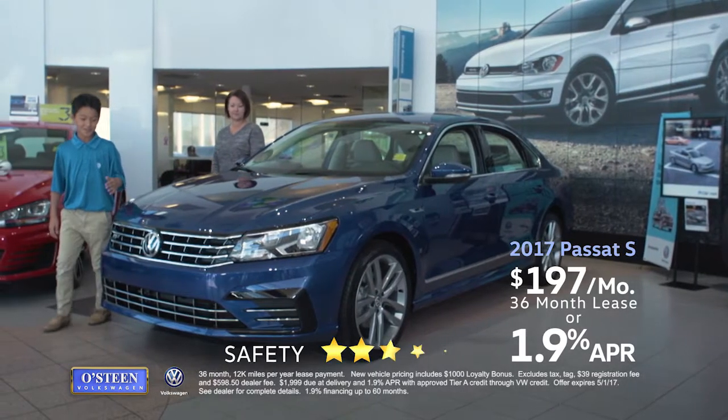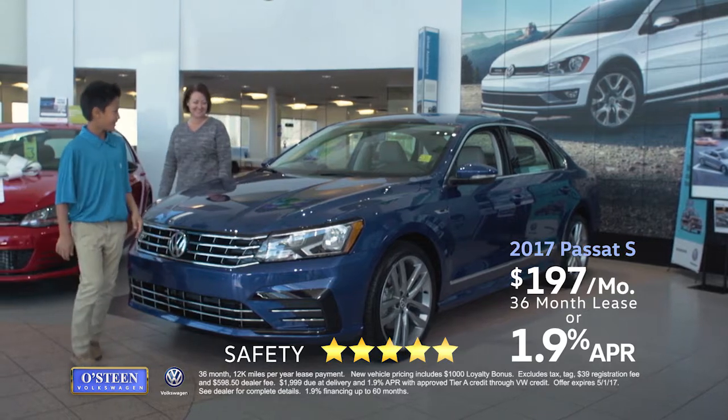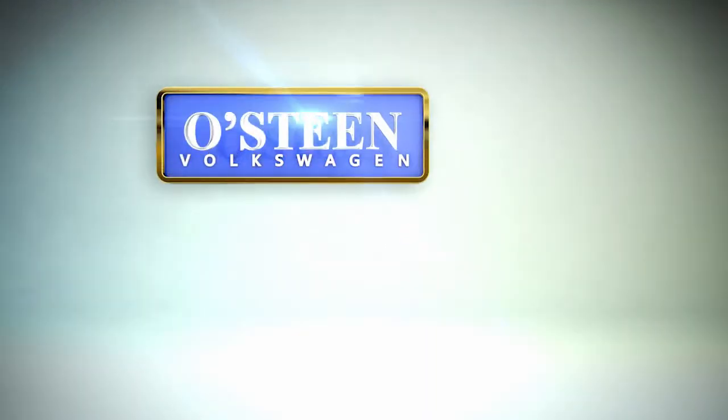You can lease a technology-rich Passat S for just $197 per month. Osteen Volkswagen, we're gonna make you smile.